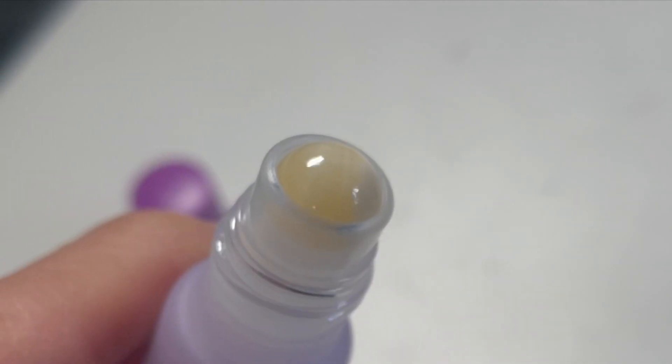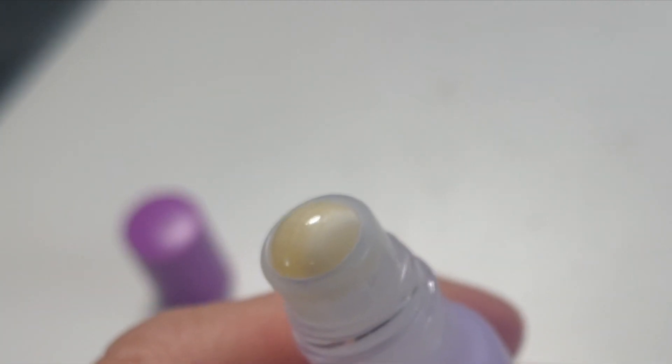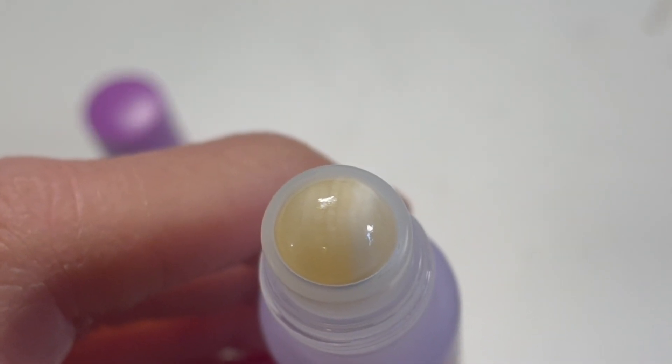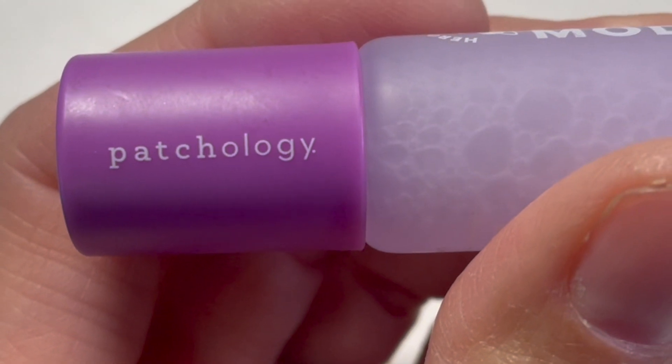All I do is roll this all around my eyes, under my eyes, around my lids. The formula is made up of niacinamide, one of my favorite ingredients, peptides, and antioxidants like blueberry extract and acai extract, which are going to help block environmental stressors.